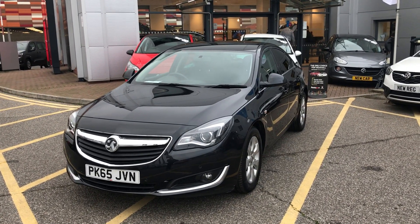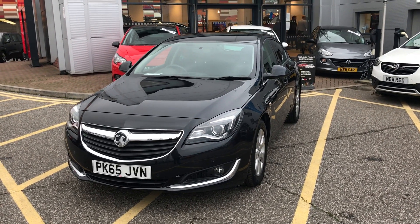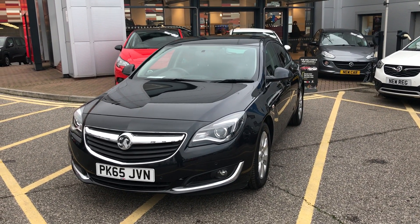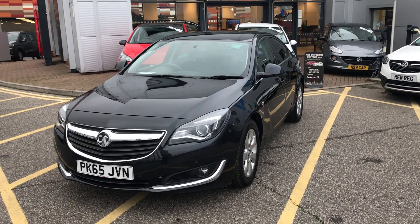Welcome to our 2015 Vauxhall Insignia CDTI SRI NAV. This car has a 1.6 litre diesel engine which produces 136 brake horsepower and runs around 68.9 miles to the gallon.